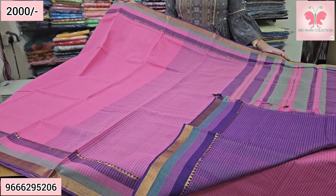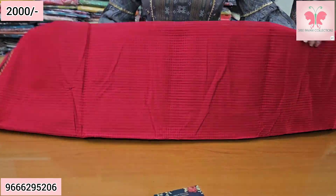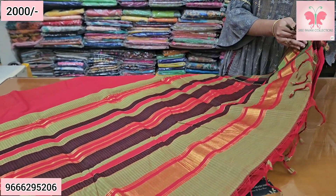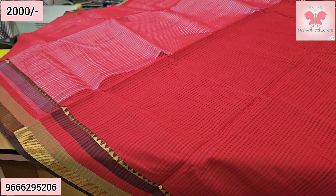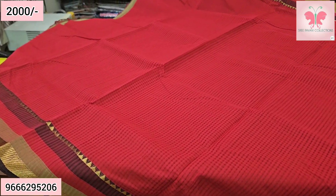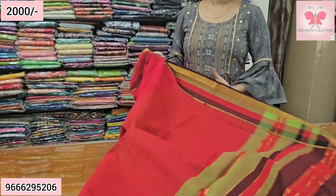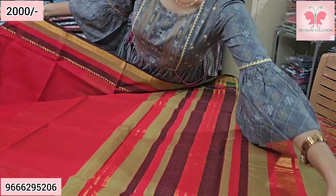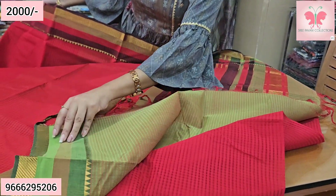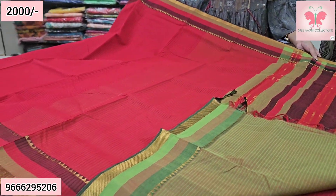Next saree — this is a red chiffon saree with red dot print. The border is green and red. This is the pallu. The blouse is green double color blouse. Saree price ₹2000, free shipping.